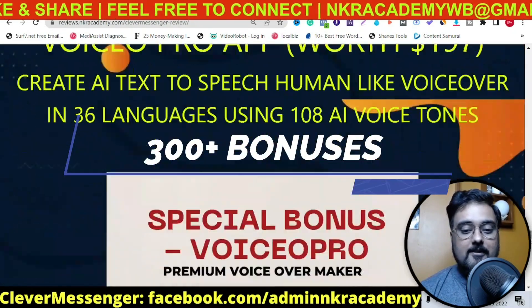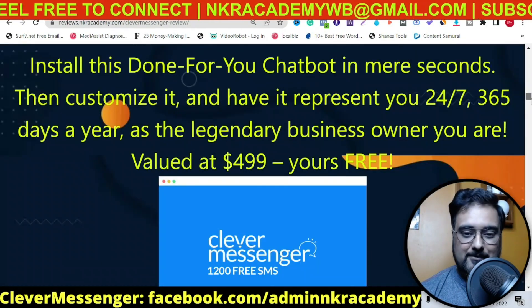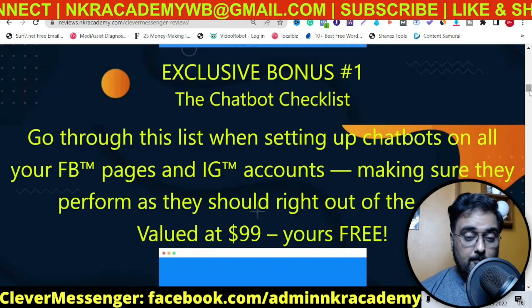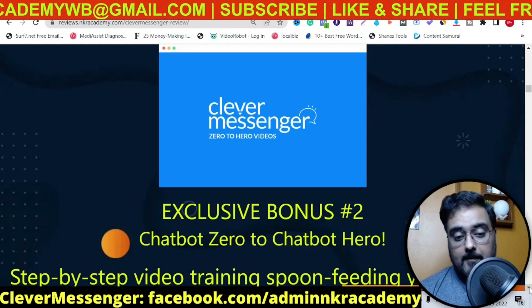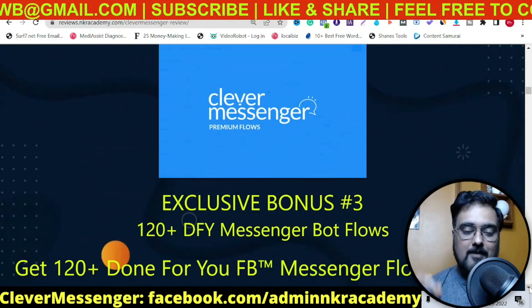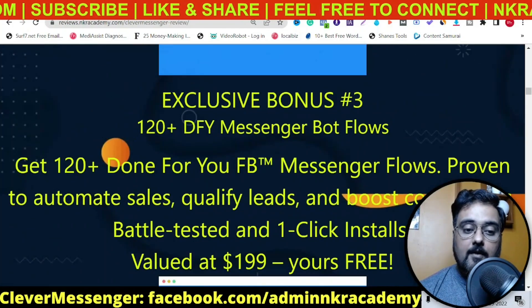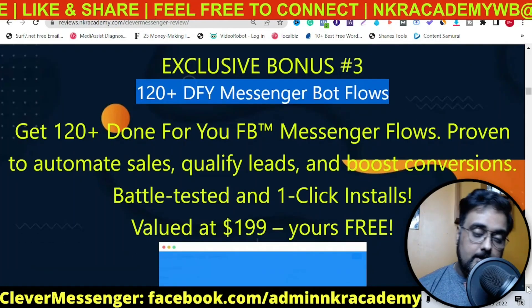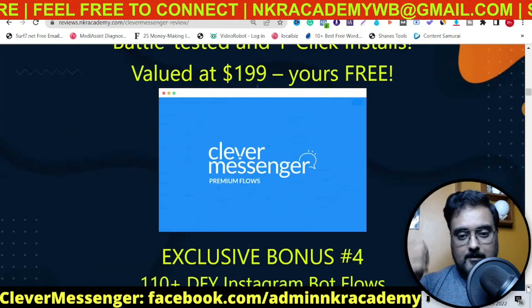To check out all of my bonuses for this review, just go down to the description and click the link to my bonus page. As I told you, there are 300 plus bonuses, so I'm not going through all of them right now. I just want to show you 16 exclusive bonuses that are extremely congruent with Clever Messenger. First, I'm going to give you a chatbot checklist that's going to be extremely helpful in creating a chatbot. Then I'm going to give you Zero to Chatbot Hero, a video series showing you exactly how you can build award-winning chatbots for your business or for your clients.